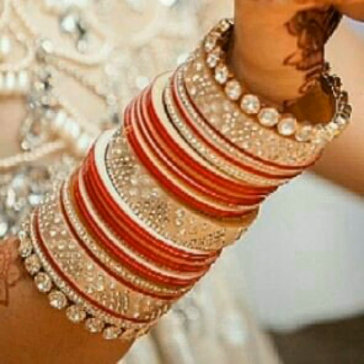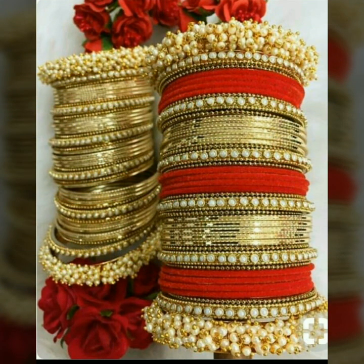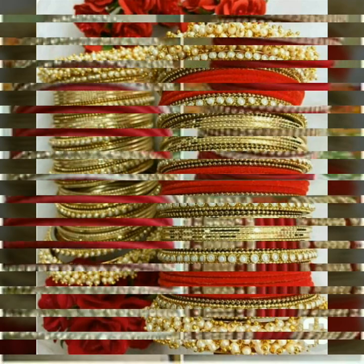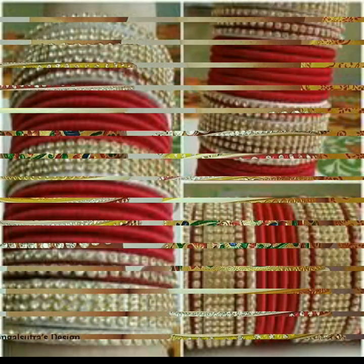It is not just Punjabi culture — all of us are famous for this in India. Most brides like it as an Indian tradition. Today, the Punjabi chuda come in very distinct and unique colors.